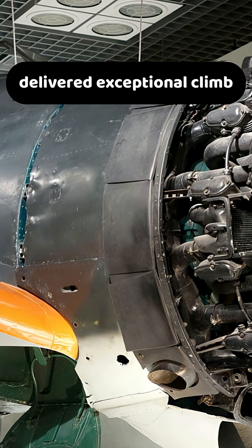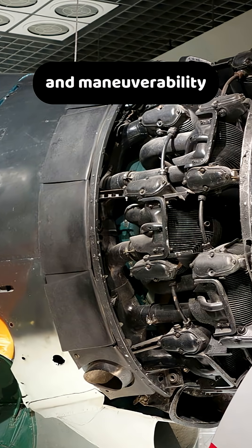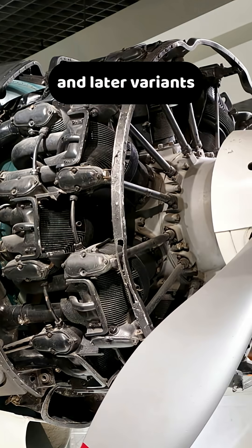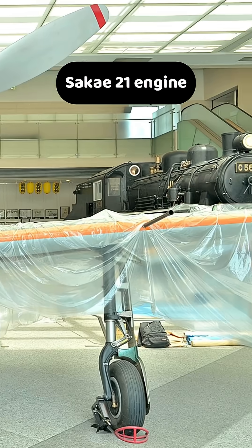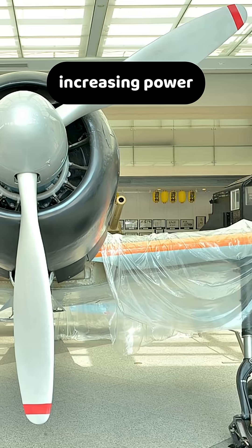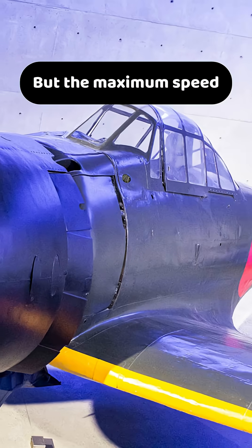Yet this lightweight package delivered exceptional climb and maneuverability. The newer Zero Model 32 and later variants received the more powerful Sakai-21 engine with a two-speed mechanical supercharger, increasing power to around 1,130 horsepower.